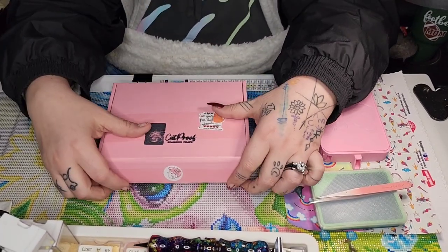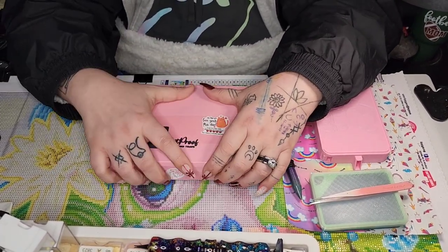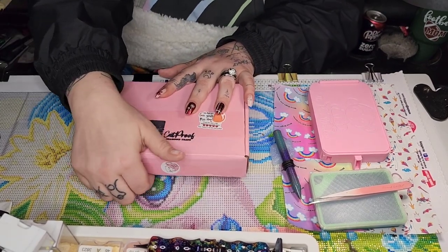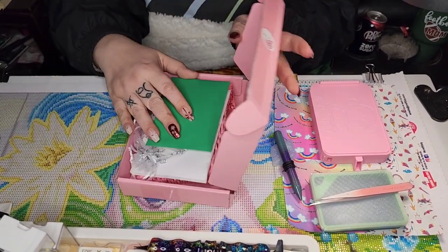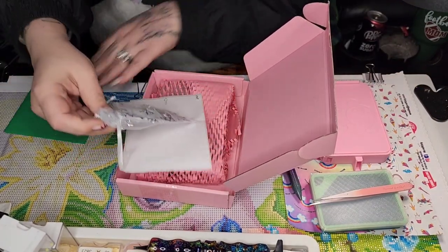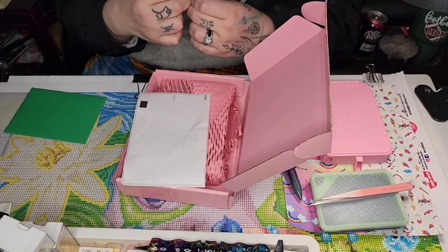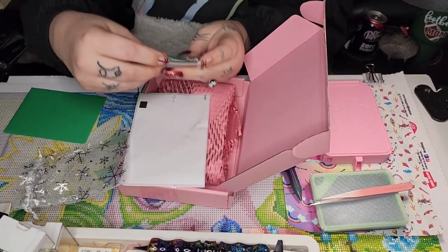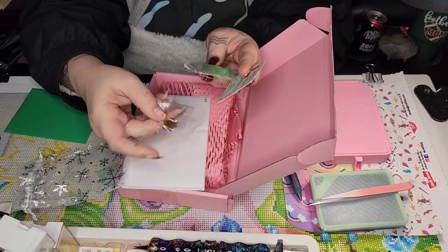Hey guys, so today I got my most recent package from Cat Proof — it's the spring green trays, which I am super excited for. And as always, Jessica includes little goodies; this time it's a little star cover.